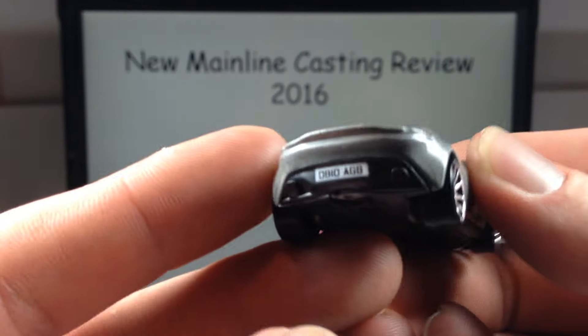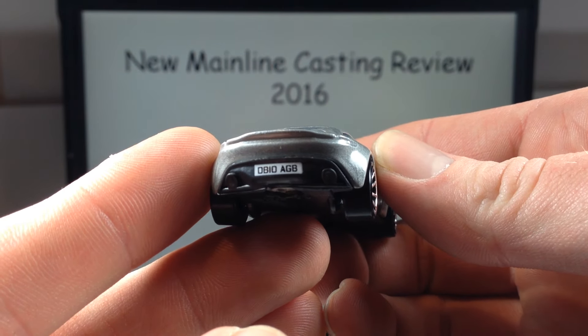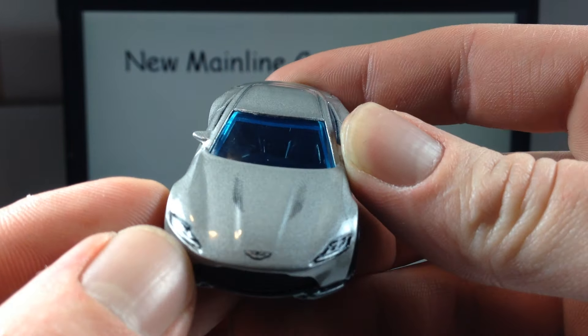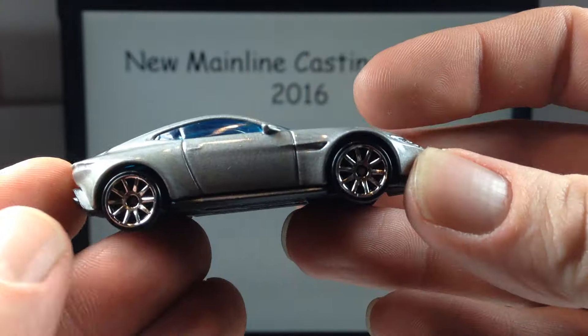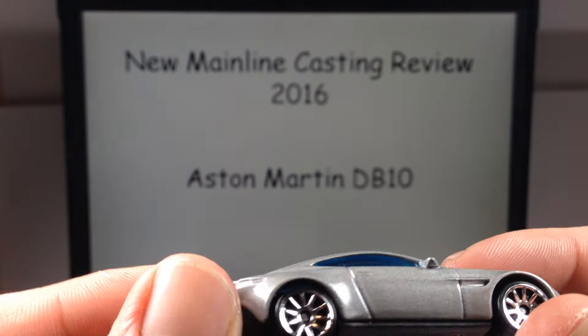Tampo-wise, we've got tampo on the license plate — this is DB10 AGB — and we've got a little Aston Martin logo up there, some headlight tampos, and some little accenting on the hood. Overall pretty basic, nothing on the sides, but it looks pretty nice.